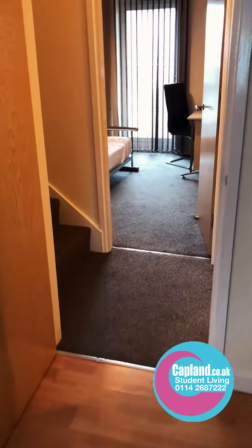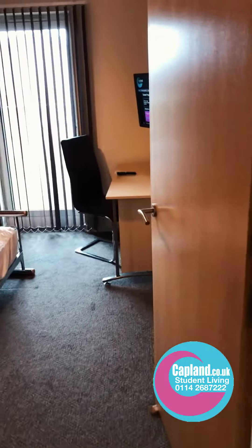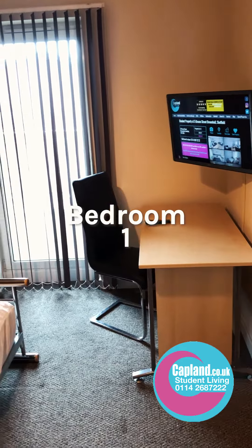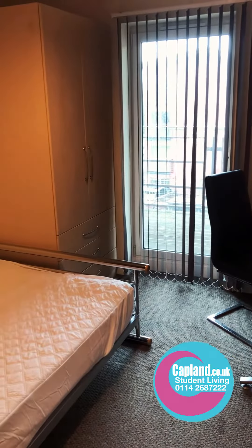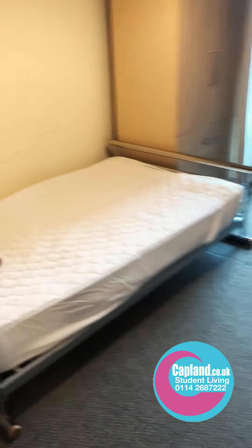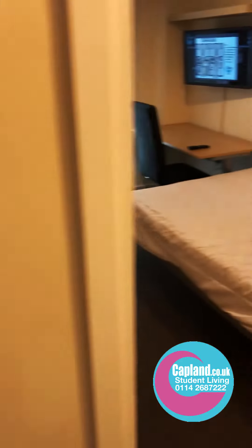We'll go back out into the hallway and into the first bedroom. All the bedrooms have got flat screen TVs, a large desk, a large wardrobe with drawers underneath, a mirror inside, and a large bed.